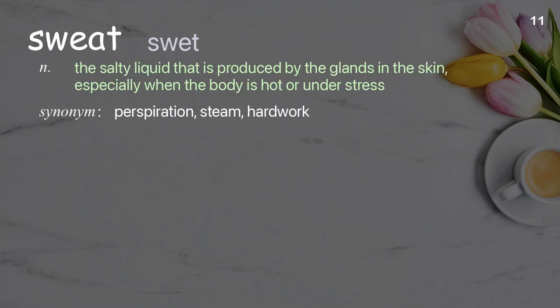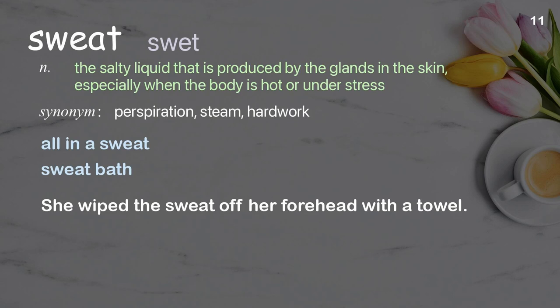Sweat: the salty liquid that is produced by the glands in the skin, especially when the body is hot or under stress. Examples: all in a sweat, sweat bath. She wiped the sweat off her forehead with a towel.